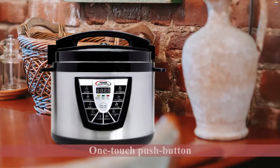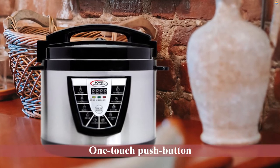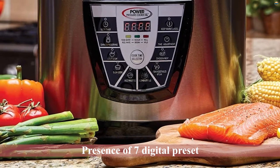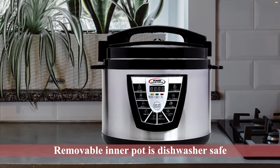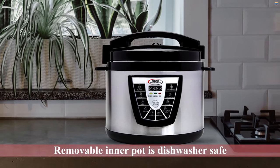Thanks to its flavor infusion technology, use the XL 10QT Pressure Cooker to enjoy flavorful food with your loved ones. The airtight lid technology mainly contributes to the XL 10QT Cooker's performance. With a one-touch push button, your favorite meal could be ready in minutes. The seven digital presets help you operate the cooker easily to prepare mouth-watering dishes for your family. The removable inner pot is dishwasher safe.